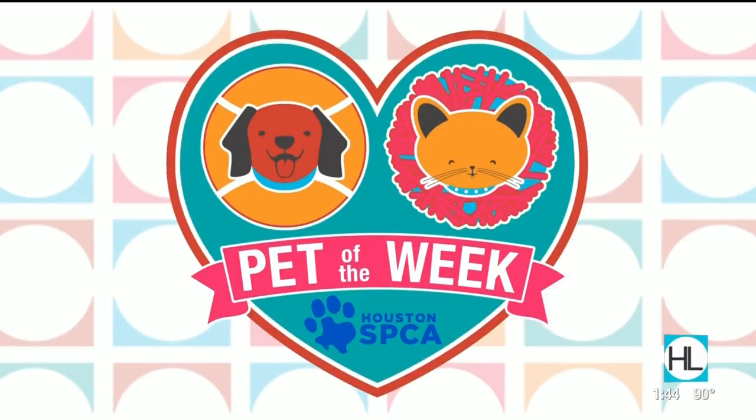Today's pet of the week is brought to you by the Houston SPCA. But before we get to that, how about a successful adoption story?